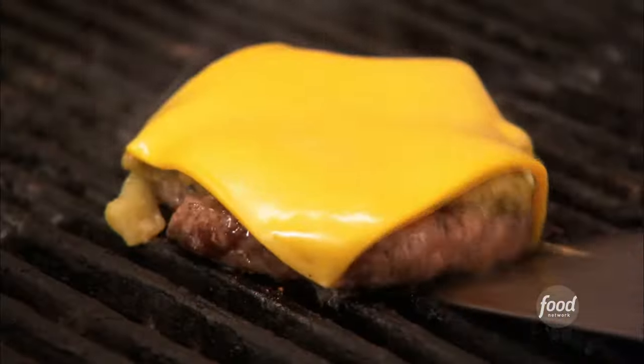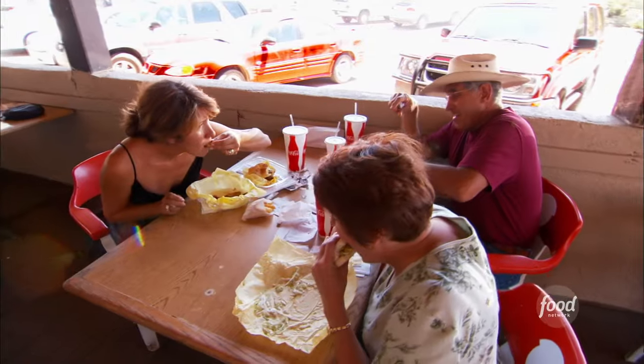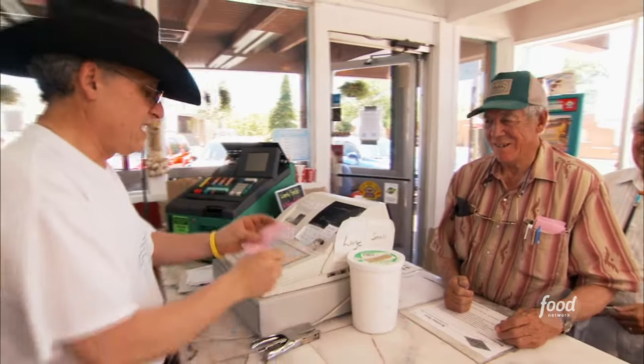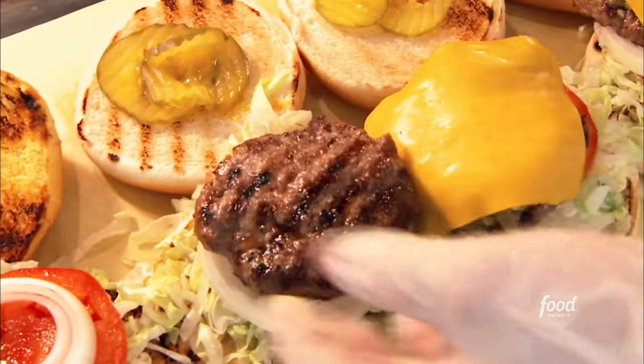Does everybody do a green chili cheeseburger? Everybody does their version of it, but this is the landmark green chili cheeseburger — one of the first, since 1954. The place to come. I've been coming here for about 25 years. Owners Debbie Olea and her husband Fernando are proud to be keeping this landmark the way it's always been.